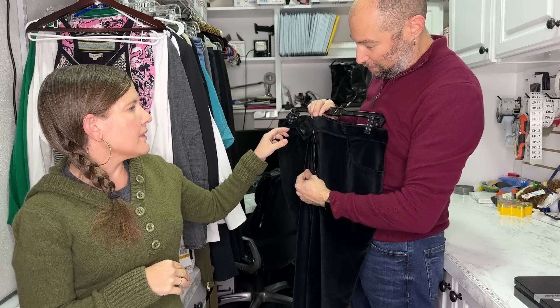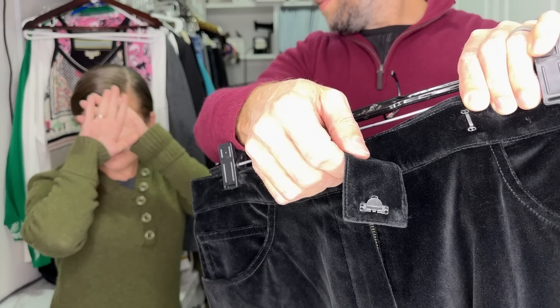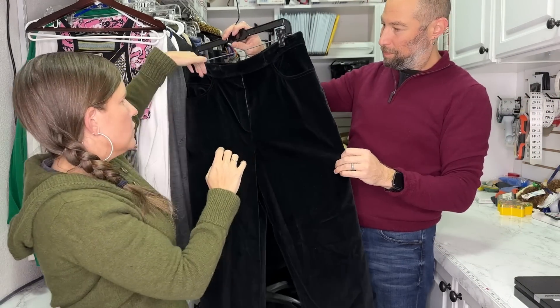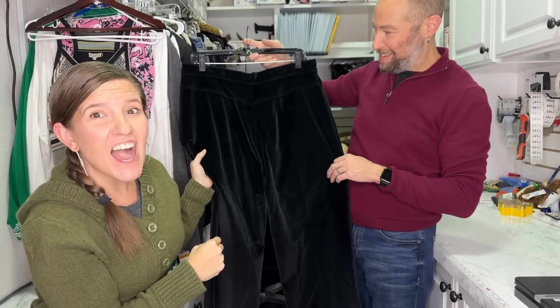They are not a pull-on pant — there's a hook-and-bar closure, and you can put that in your description. It doesn't need to go in the title. The five-pocket construction means it's shaped like a pair of jeans — it has the pockets here, and then this little coin pocket is your third pocket, and then two in the back. I would put 'five-pocket construction' in the description.